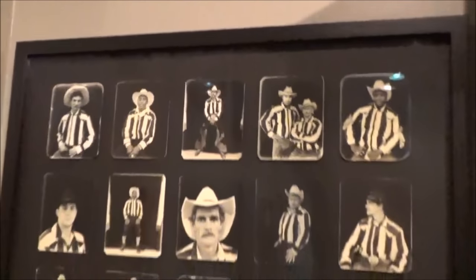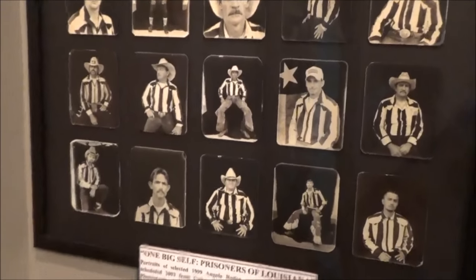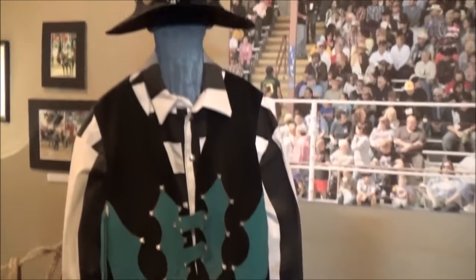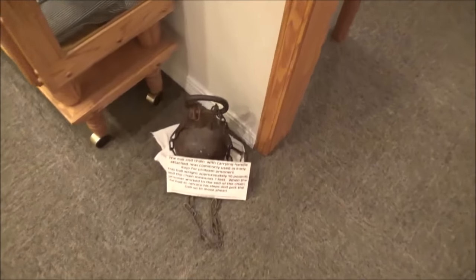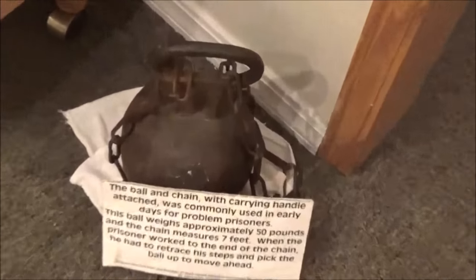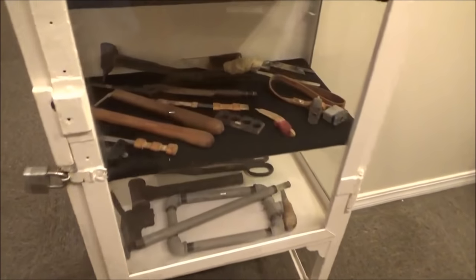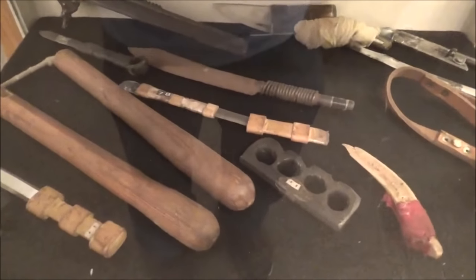It's prisoners that competed in the rodeo. It's a real ball and chain that was actually used at the prison. I guess this section is like weapons and paraphernalia confiscated from prisoners.